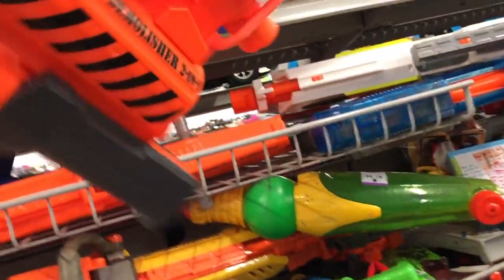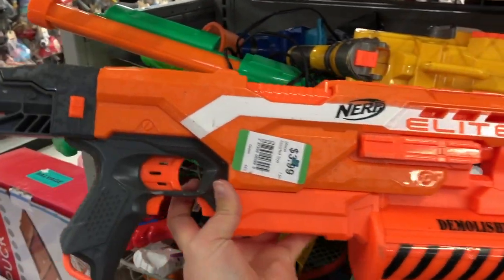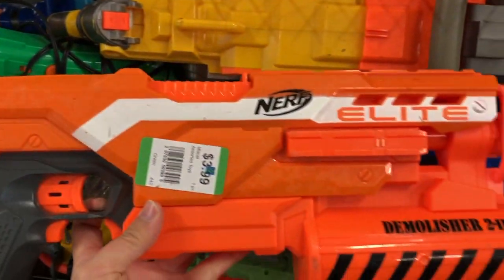Buried right here was a Demolisher, and it had its stock. Four bucks — that's a really good deal. But there's no rocket inside of it, so I decided to leave it for somebody else.